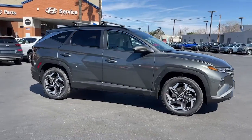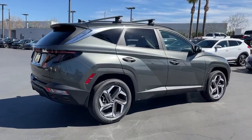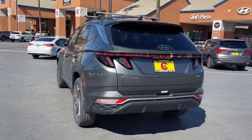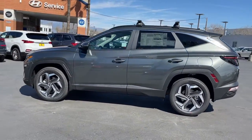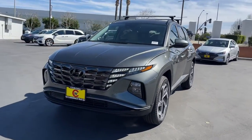You will love the features of this 2022 Hyundai Tucson. Give yourself the quality and comfort you deserve with this refined Hyundai Tucson. Meticulously constructed, smooth riding, and equipped with standard driver assist safety features, this compact crossover has what you need to get the most out of every drive.